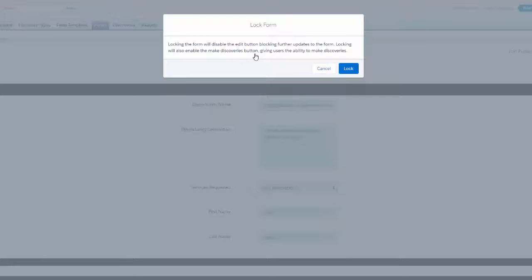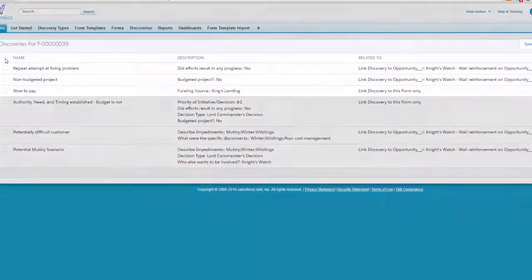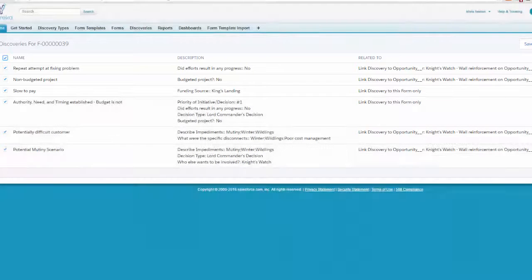Now that we're done with the form, we want to make discoveries to find out what's ahead of us and what we need to know. When we look at the discoveries that were made, some of them are straightforward — like this is a repeat attempt at fixing this problem, it's non-budgeted, and funding is going to come from King's Landing, and they're pretty slow to pay.